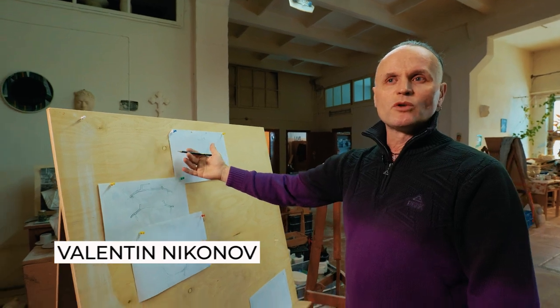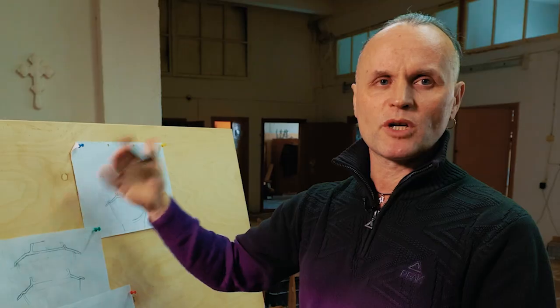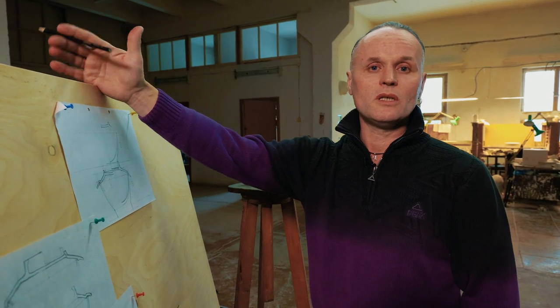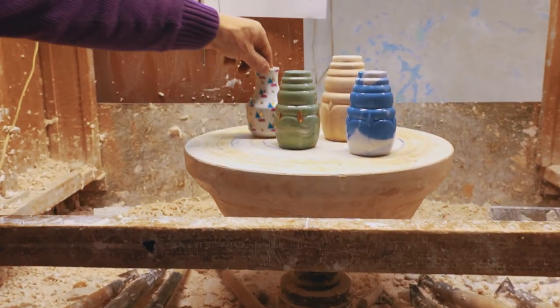Here, any product starts from the sketch and drawing. At this stage, we need to take care of everything: how it will cost, how it will go, and how it will be decorated. Porcelain, in my opinion, is 90% technology and 10% art. After the drawing, a plaster model and trial copies are then made.